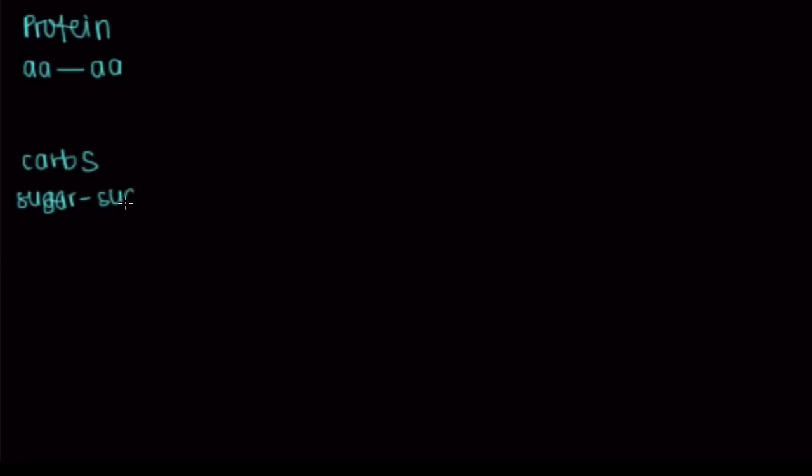We also have things called carbohydrates, or carbs. These are just repeating units of simple sugars attached to each other. Something like glucose attached to galactose would be a disaccharide — this particular disaccharide would be called lactose. A single sugar is a monosaccharide, two is a disaccharide, and a whole bunch would be a polysaccharide.